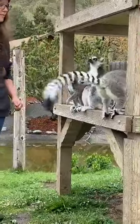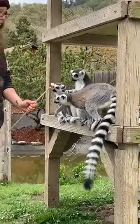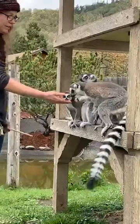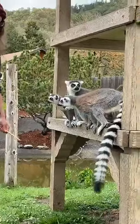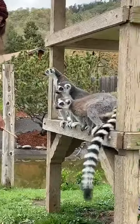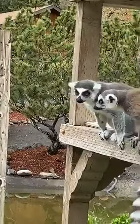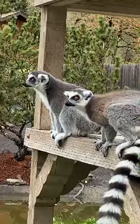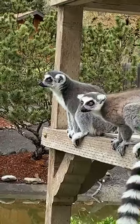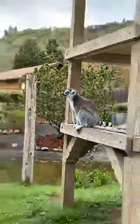Stacey is asking what the common illnesses are for lemurs. These guys are susceptible to a lot of different things that other primates can get, so we have to be really careful when working with them so that we don't pass similar germs. As far as specific diseases, I'm not really sure what the most common ones are for these guys.